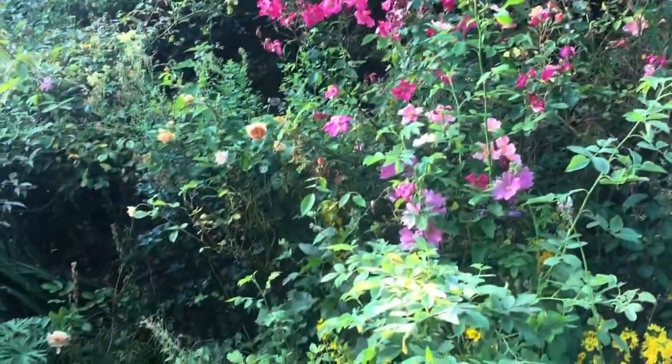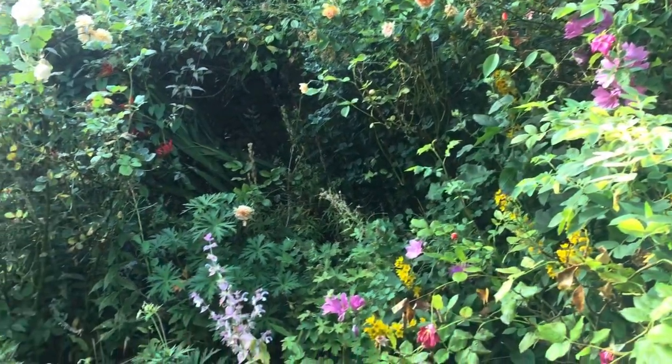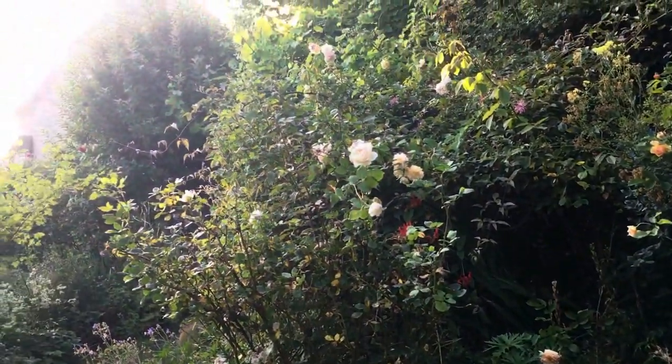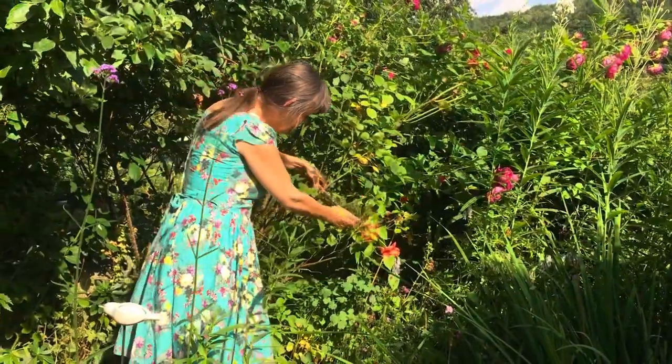Rosa mutabilis is one of my very favourites. I love the way there are so many different coloured flowers on the one plant. The scent from all the roses is most powerful in the evenings, and this month I'm going to share with you how I make aromatic rose water.